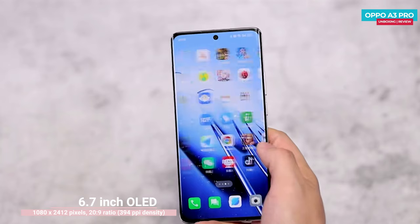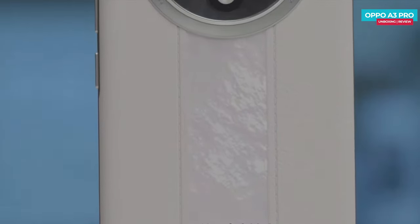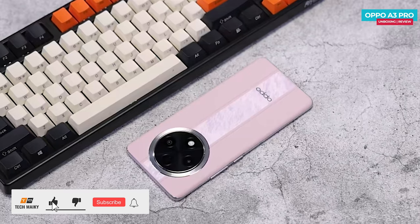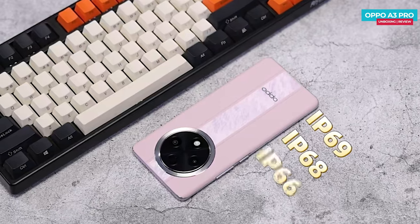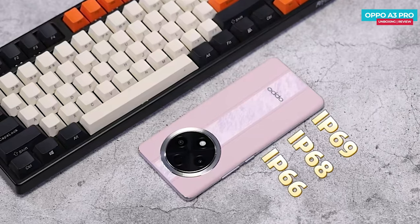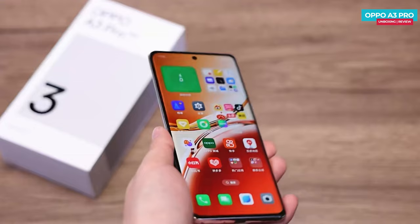The phone features a 6.7-inch curved OLED display. It has received high ratings including an IP69 rating, making it the world's first phone to achieve this level of water and dust resistance. Besides the IP69 rating, the OPPO A3 Pro 5G also boasts IP68 and IP66 ratings for water and dust resistance.